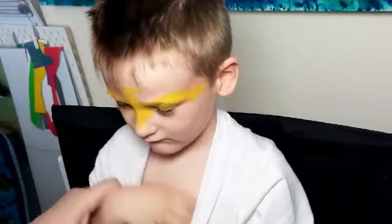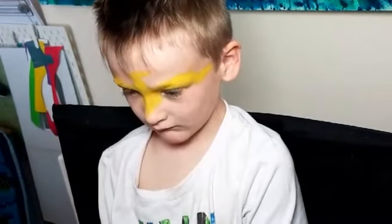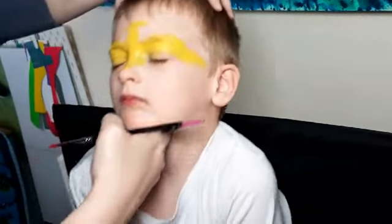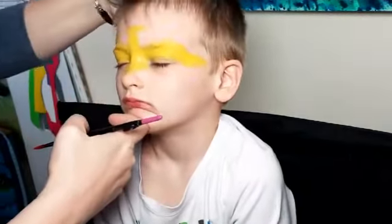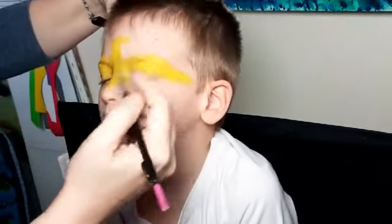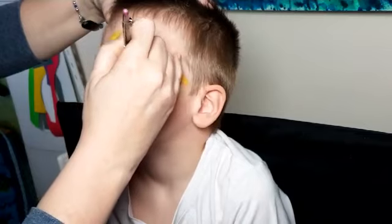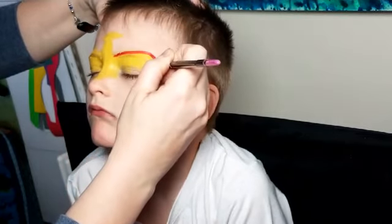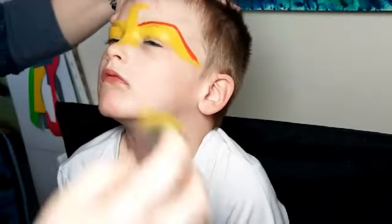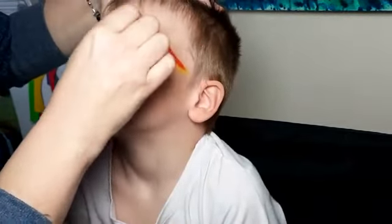Can you stop doing that to your t-shirt? Don't growl at me, please. It wrecks your t-shirt. Sit back against the chair. Chin up. Let's just blend that down a little bit, because that's going to be the top of his wing. So that's doing red, orange, and yellow now.